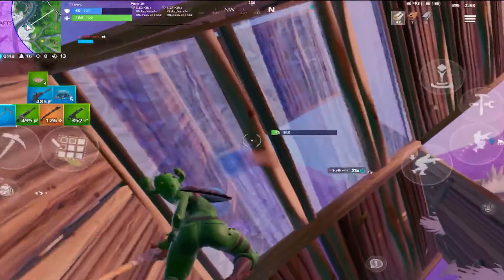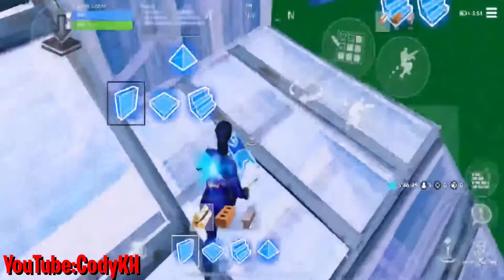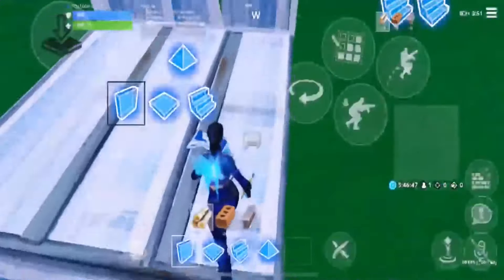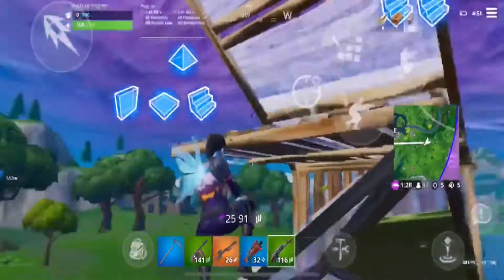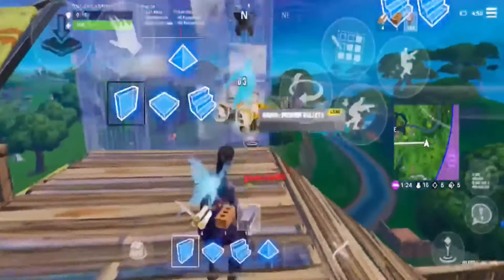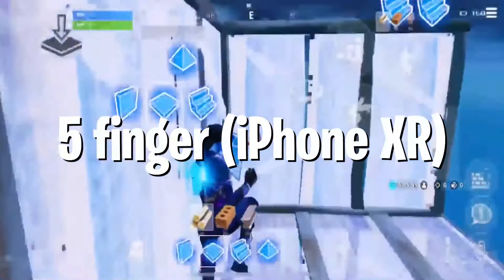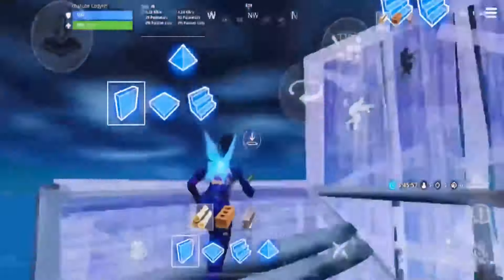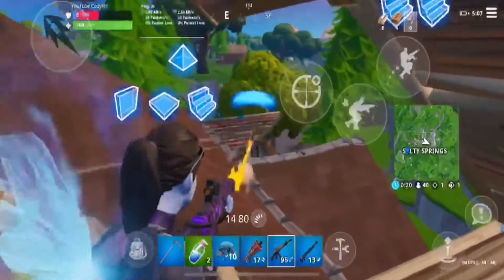Coming in at number eight we have Cody KH. Cody is easily one of the best iPhone players in the community. He has a super well-built HUD that I would highly recommend — personally I feel like it's a HUD you could pick up and almost instantly be good with. Keep in mind this is a five-finger claw HUD, but if you're still playing with four it might be worth switching. Either way, definitely a great HUD from Cody.